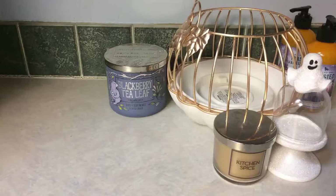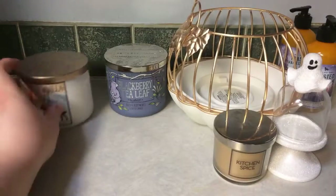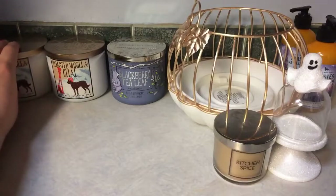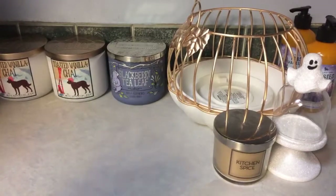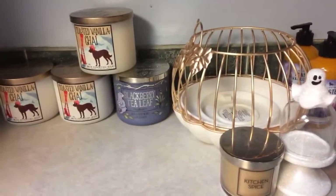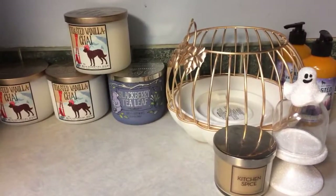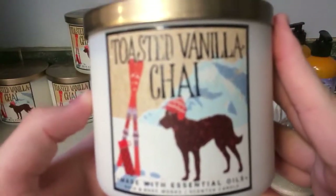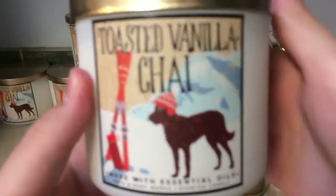What I have to show you now is from an online order. I'm holding two back right away because they have really bad wicks. So I have for you one, two, three, and four of the Toasted Vanilla Chai candles I ordered online. The only reason I ordered them online is because it's an online exclusive scent.